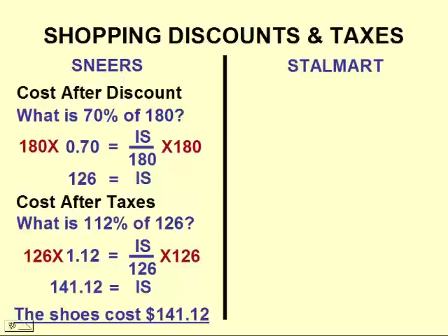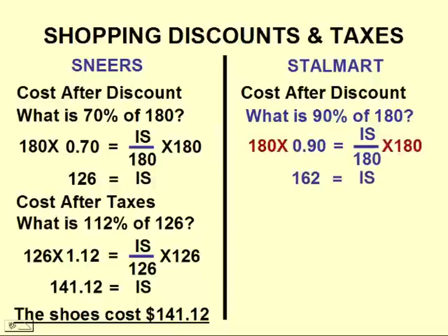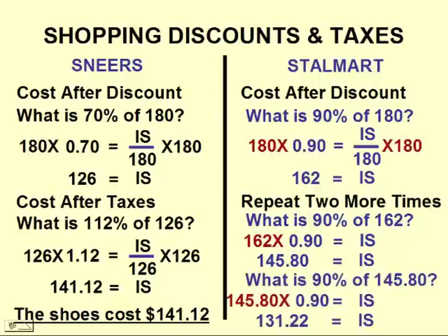Now let's go to Stalmart. The cost after a 10% discount means we are still paying 90%, so 90% of $180. Substitute in our values and solve — we get $162. But remember we have to do this two more times. So we'll take 90% of $162 and come up with $145.80. And then we'll take 90% of $145.80.